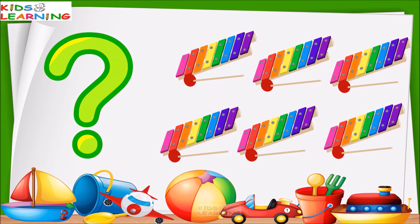These are xylophones. How many xylophones are these? Don't know. So, let's count. One, two, three, four, five, six.